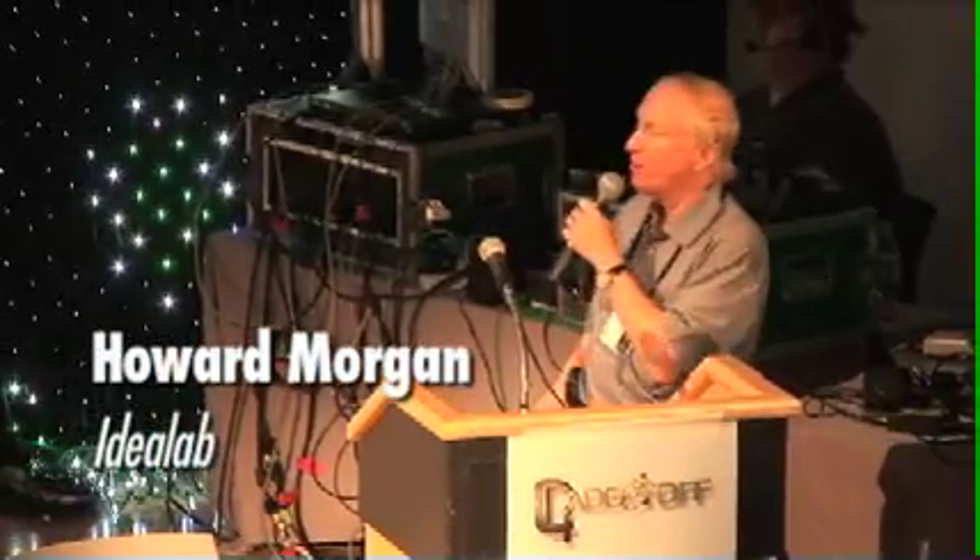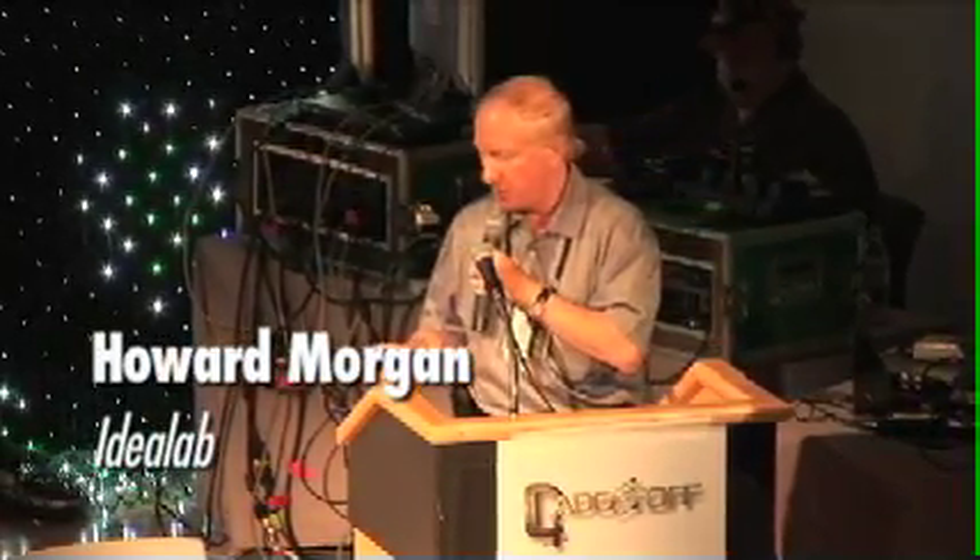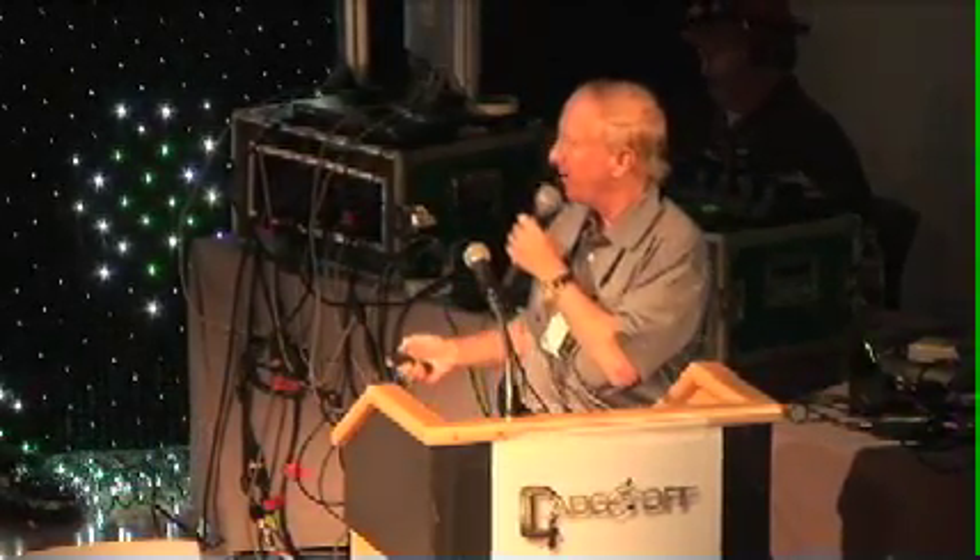Hi, I'm here to talk about some of the things we do at Idealab, which Bill Gross and I created about 10 years ago.